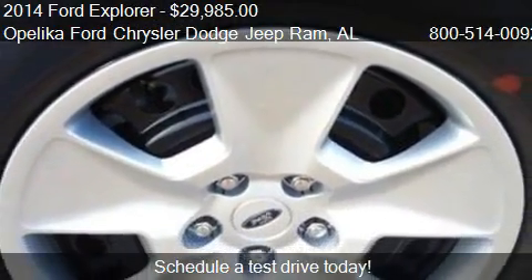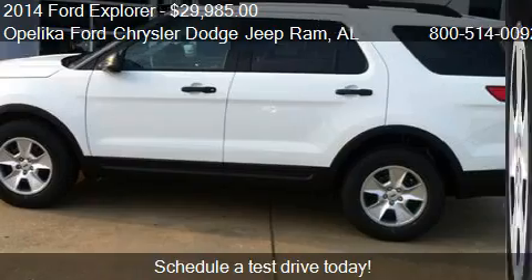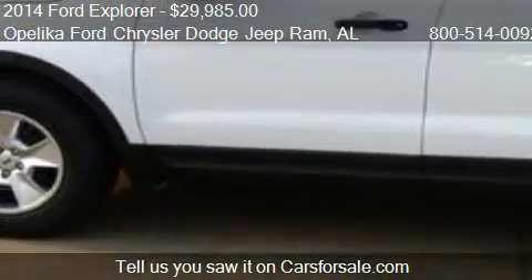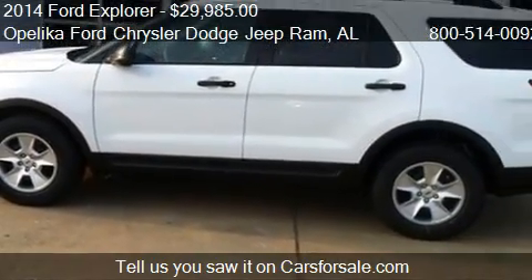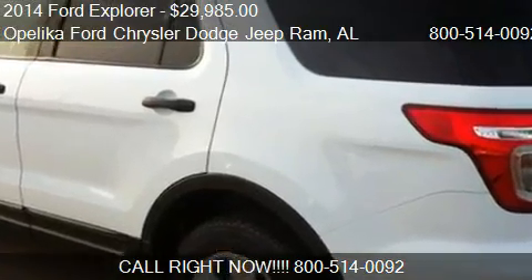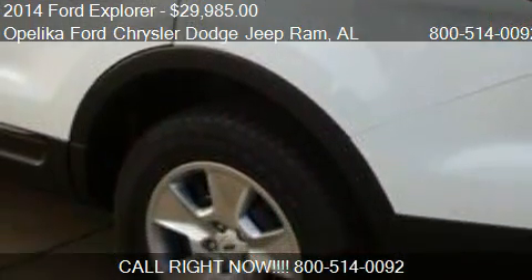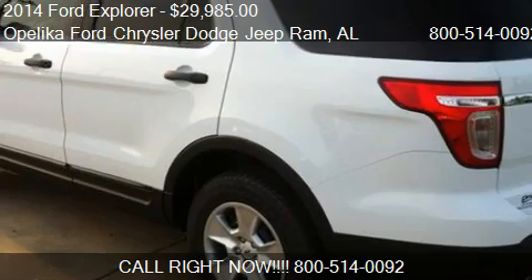This 2014 Ford Explorer has just over 7 miles. Call us at 800-514-0092 or stop by our lot. Find us at 801 Columbus Parkway in Opelika, Alabama, on our website, or check us out on Carsforsale.com.